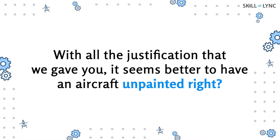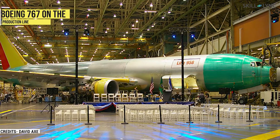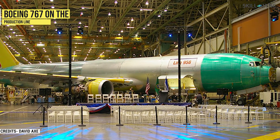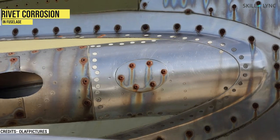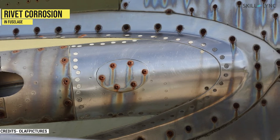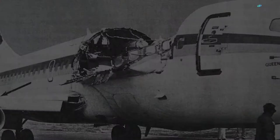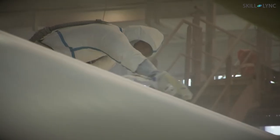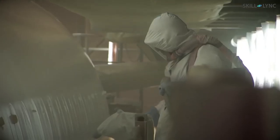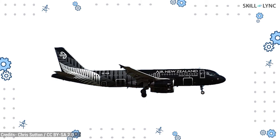With all that justification, it seems better to have an aircraft unpainted, right? Well, not painting an aircraft has its own demerits too. Most commercial aircraft are made of an alloy of aluminum and steel. Just like all metals, if exposed to the atmosphere it corrodes over time. Corrosion is a huge issue for airplanes as it causes weak spots in the fuselage. This could lead to cabin depressurization, which is very dangerous for passengers. By painting the aircraft, a layer of protective coating is given to it, increasing the lifespan of the airplane.